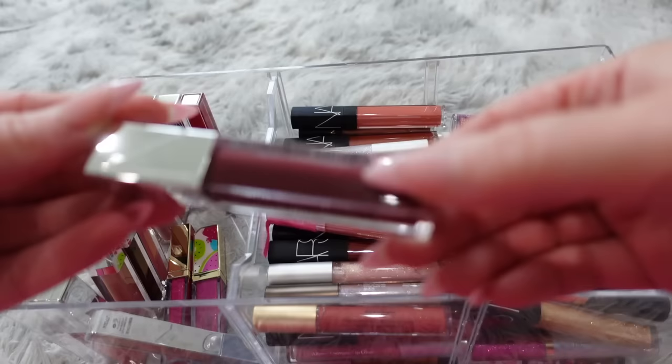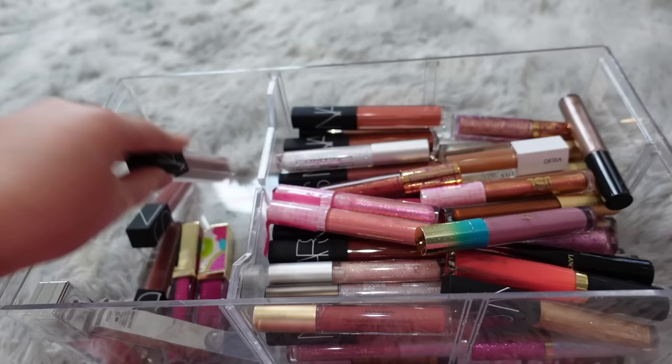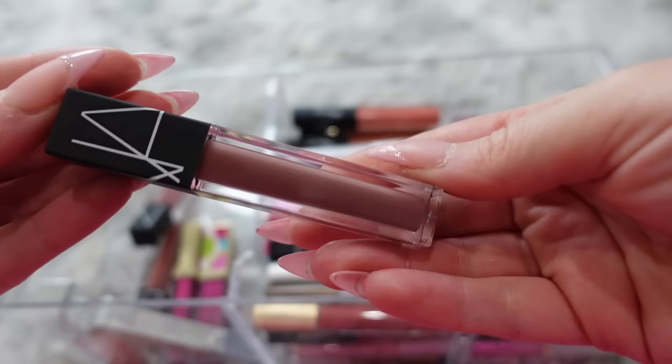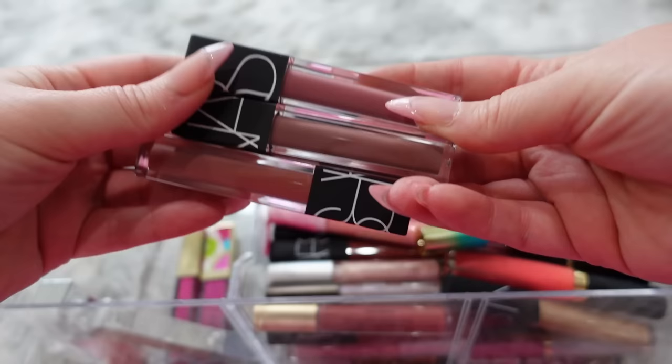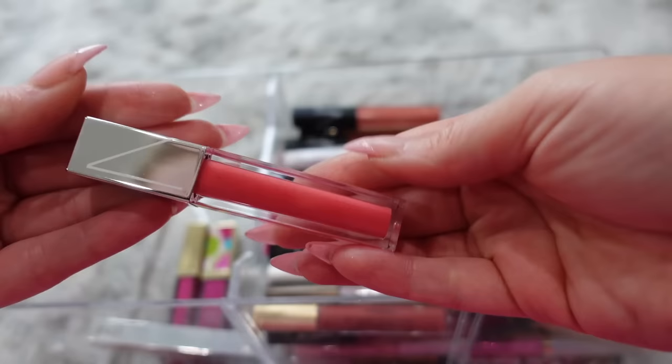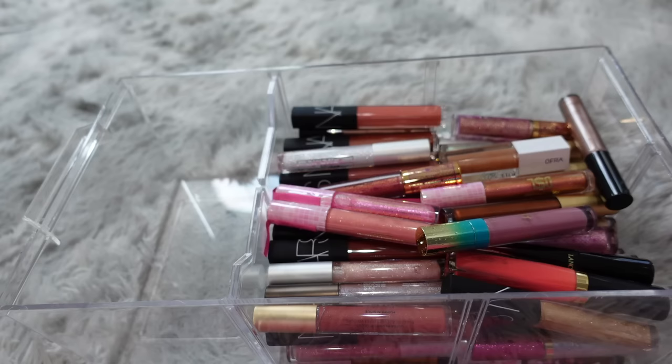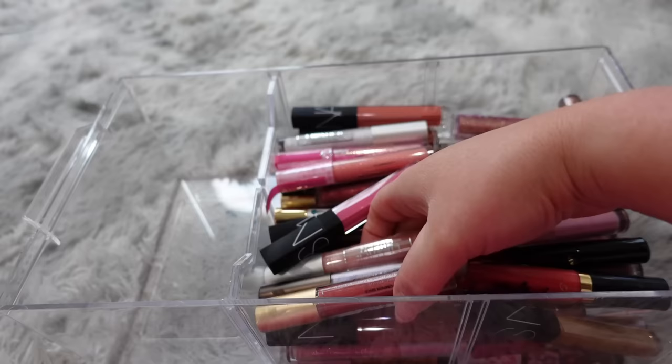I have a bunch of these NARS Full Vinyl Lip Lacquers. This shade I wouldn't use, so I'm gonna get rid of that one — I'll keep the red. I'm gonna keep these three shades and get rid of these three. I also have a few more NARS — these are their Velvet Lip Glides. I'm going to get rid of these; I really haven't reached for them that often. This lip color I'm gonna keep though — it's really pretty and nice for summer. And I'm gonna get rid of these three glosses.